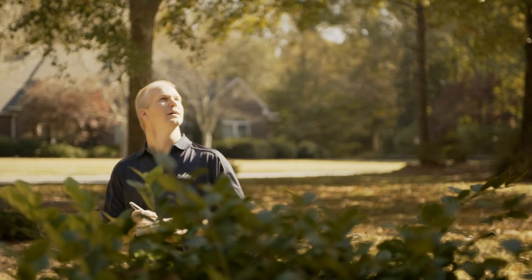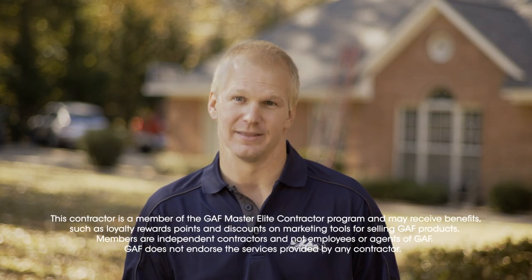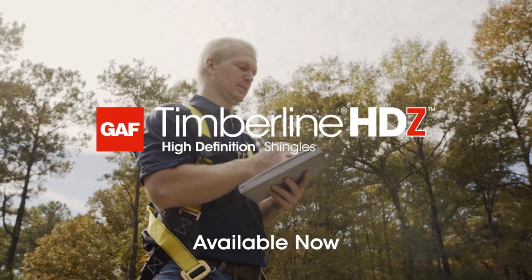I know GAF has the best products. Everything about the strike zone — the speed, the accuracy, the layer lock technology with the common bond — everything allows me to sell it more clearly now.